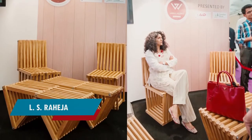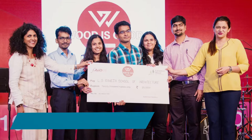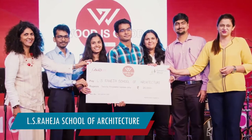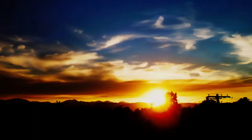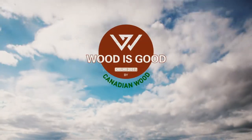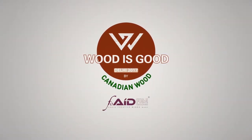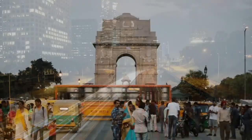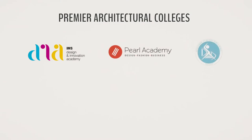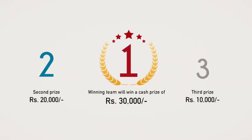Last year, with the Wood is Good Design Competition 2016, we began the journey of creating an independent furniture design platform for budding architects. This year, we are celebrating Wood is Good 2017 in association with 4AID. The competition has grown beyond Mumbai, extending to Delhi, where students from 5 Premier League Architectural Colleges in Delhi are competing for their respective colleges and a cash prize of Rs. 30,000.